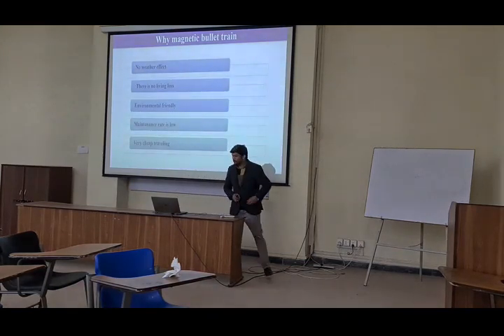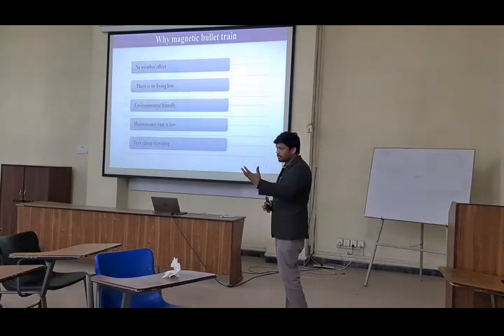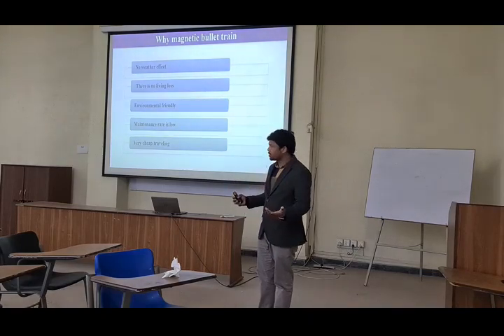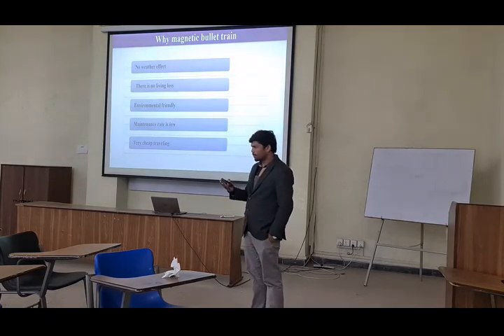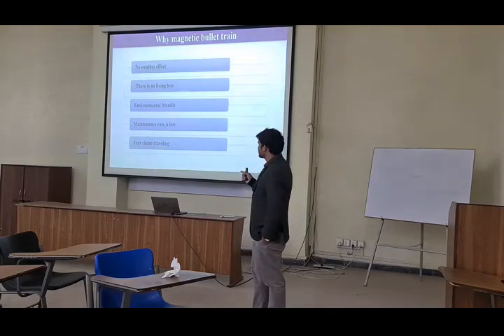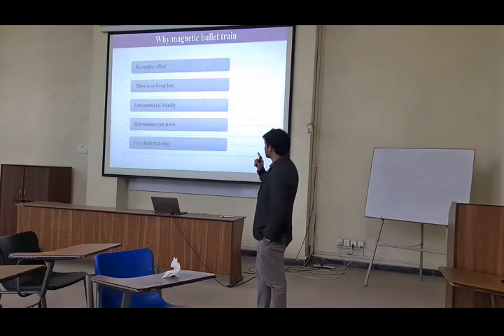This is a very interesting and very important slide of our presentation. Why the magnetic bullet train is preferable than other trains? First of all, other trains mostly delay because of weather situations, but the magnetic train has no need — no weather disturbance. There is no living loss.